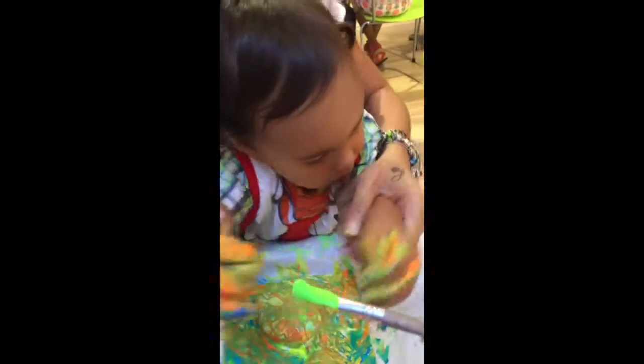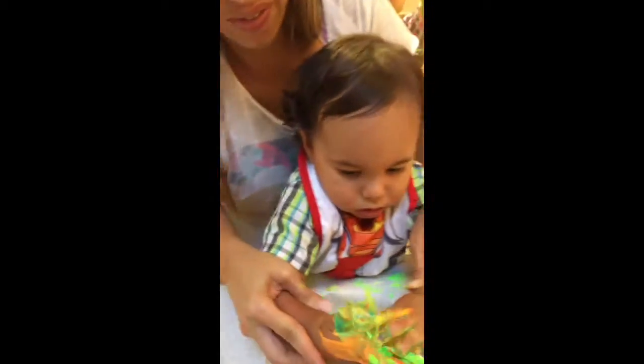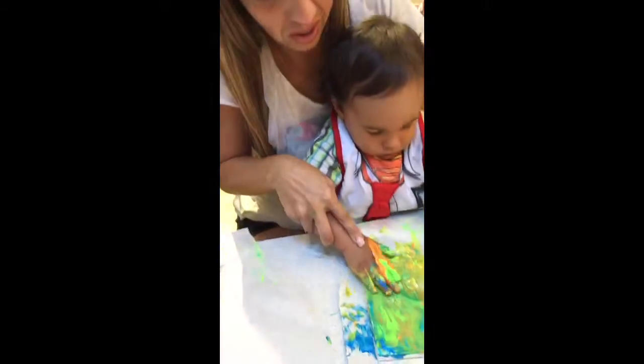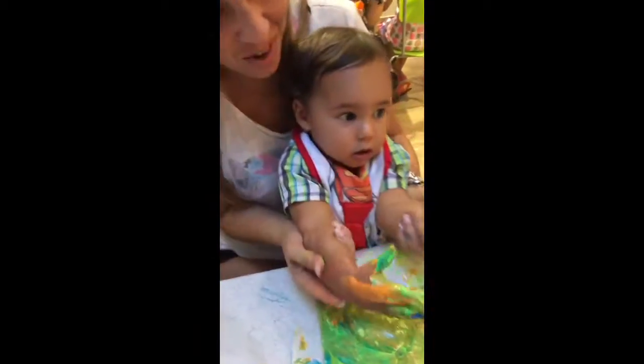Yeah. Here, Kaysen look. Kaysen look green. Look at that. I look crazy though. Look at that. Oh my gosh.